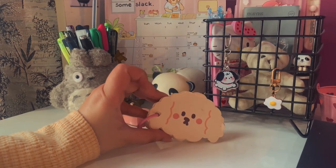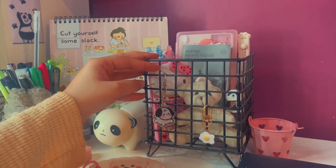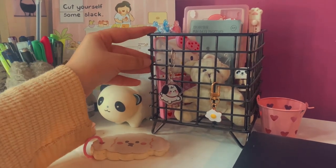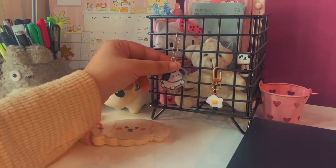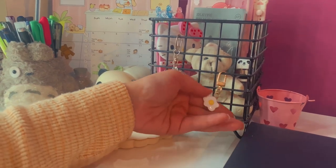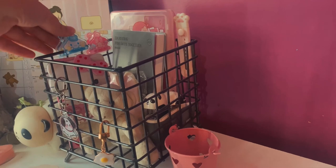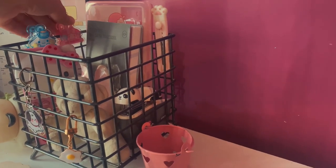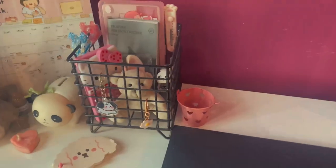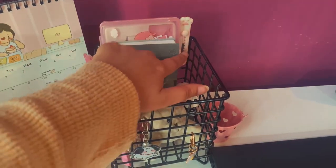This is my memo pad where I write quick reminders. Behind that I have this cute metal basket where I hung some of my cute keychains — a puppy one and an egg-shaped keychain which I ordered from Stationery Pal. I've also uploaded a Stationery Pal haul video on my channel. Here I have two paper clips — one is a Cinnamoroll character and another is My Melody. Then I have a cute paper cutter and my gem tree box.